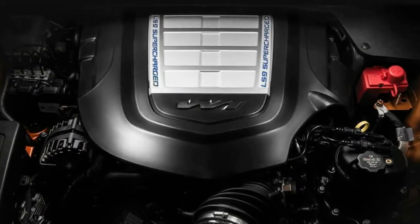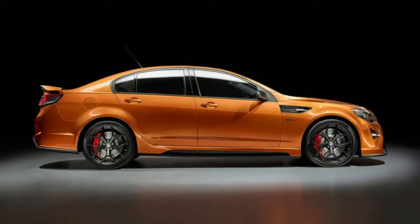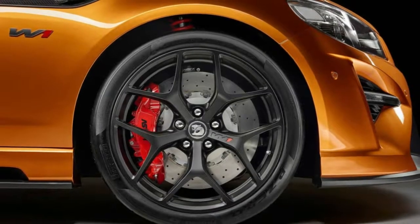HSV's final assembly facility in Clayton, southeast of Melbourne, kept going until the end of 2017, using a stockpile of Commodores. For the past three decades, HSV's assembly line put the finishing touches on its performance models.